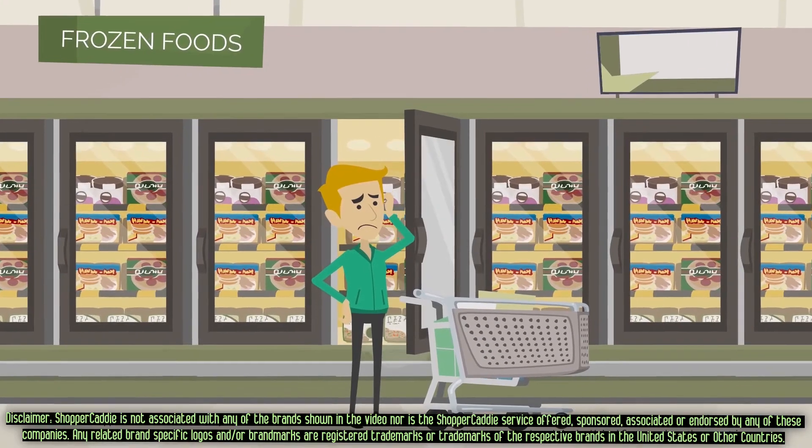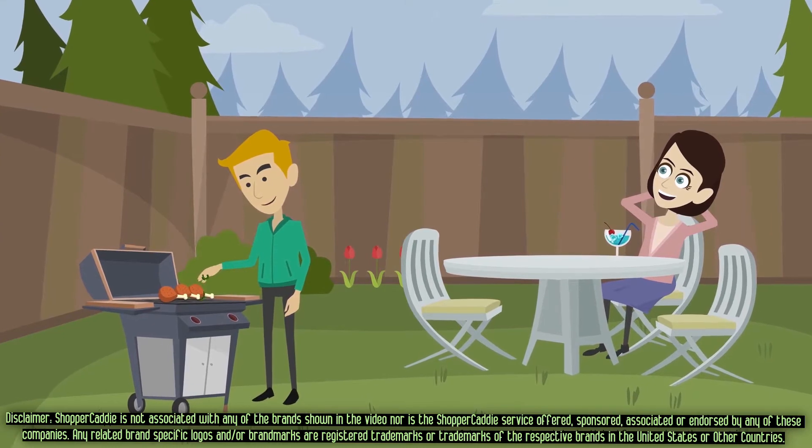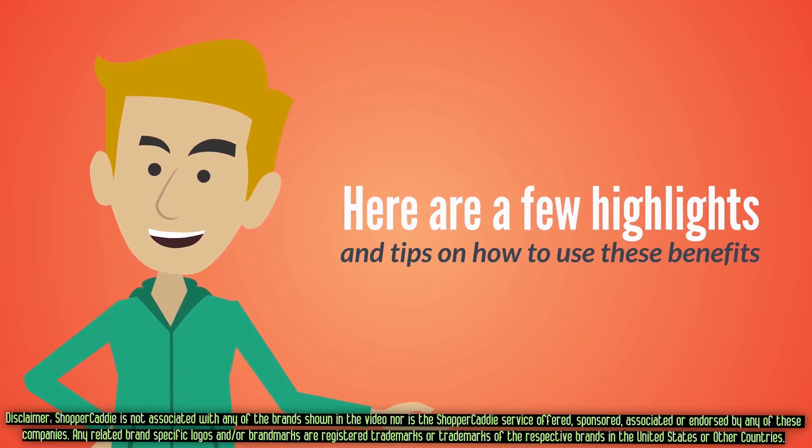But all the shopping stress is over. Let someone else take care of the shopping management while you relax and enjoy the fun parts. Here are a few highlights and tips on how to use these benefits.